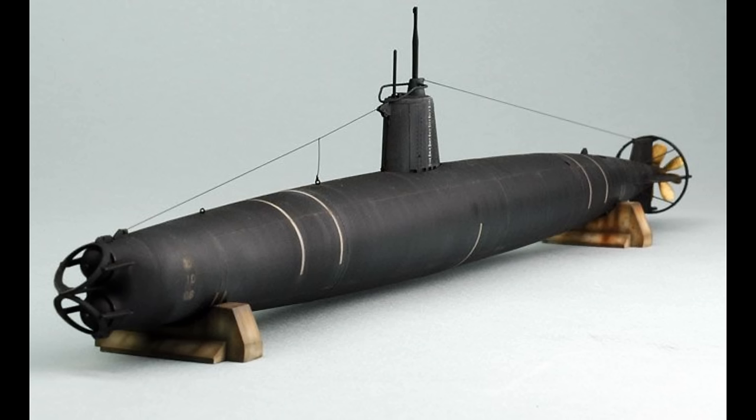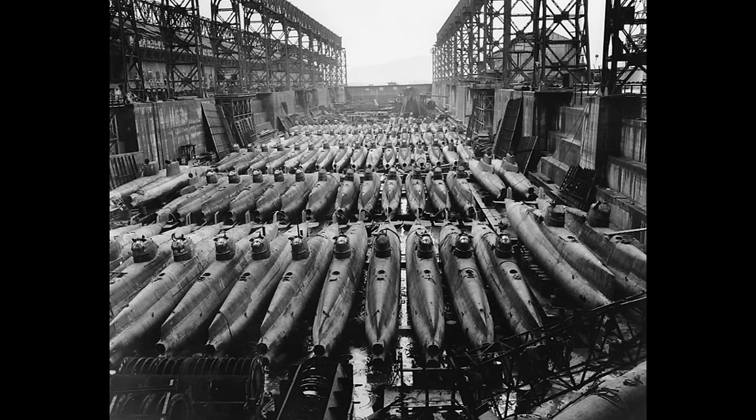Compared to most other midget submarines, they were actually quite capable performance-wise, able to make a rather blistering for the period 19 knots submerged, albeit at the cost of range. Improved versions, the Type B and Type C, were constructed with increased range and other performance enhancements. A final and much larger, more capable Type D variant, sometimes called the Koryu class, was in production at the end of the war and was to be used more as an independent small submarine as opposed to earlier types which were generally deployed from larger mother vessels.